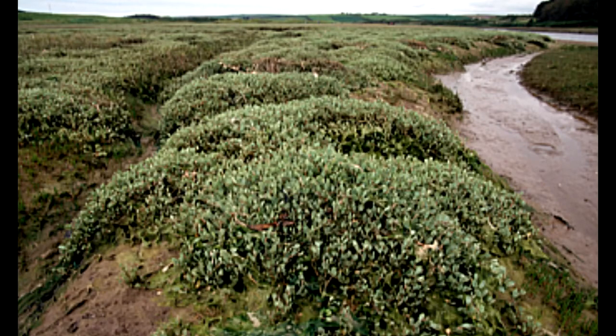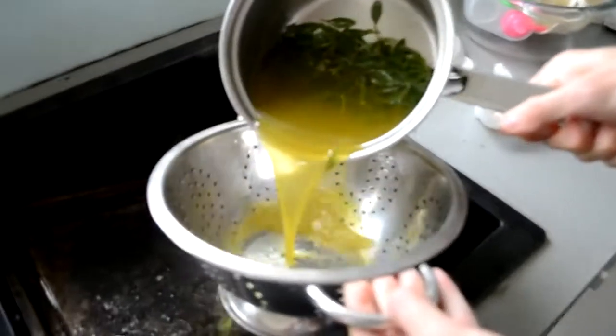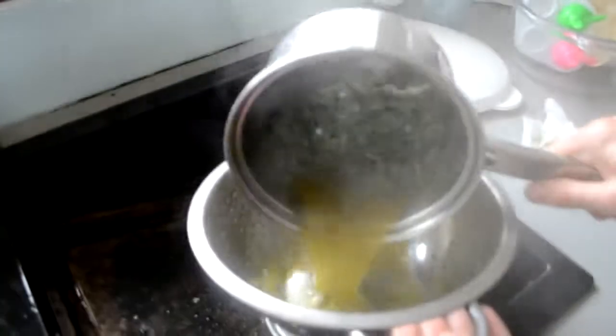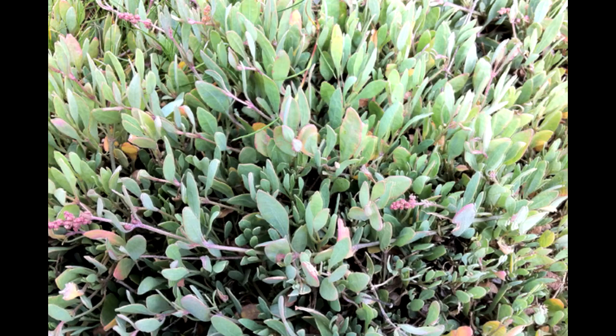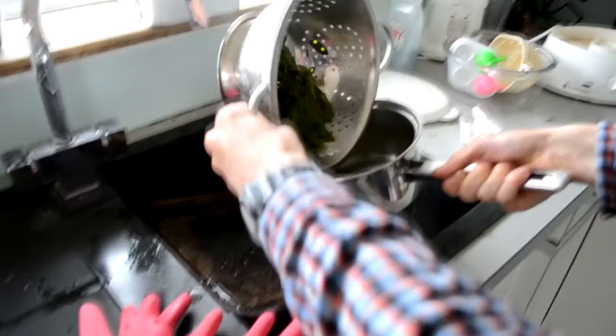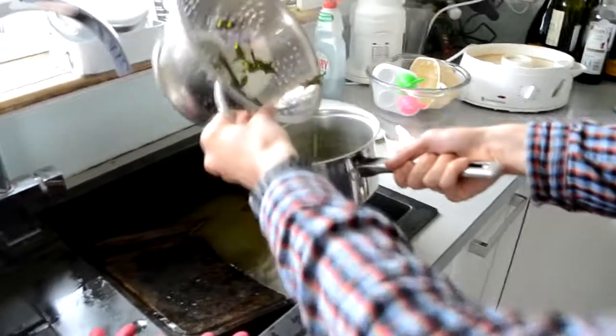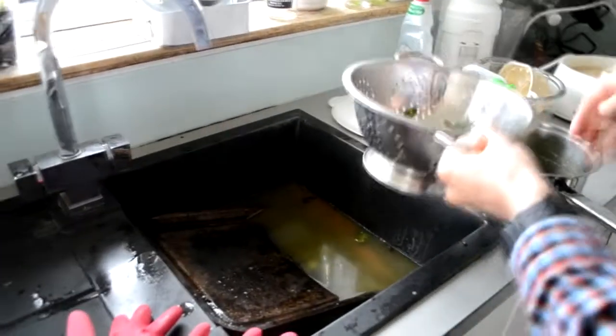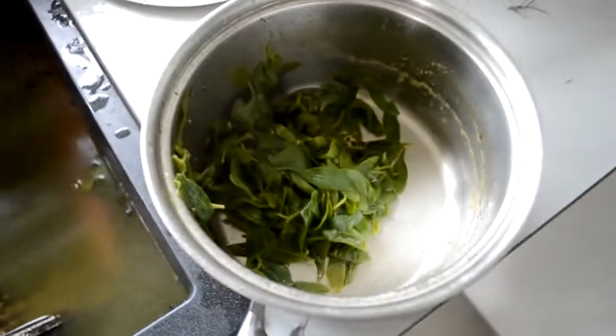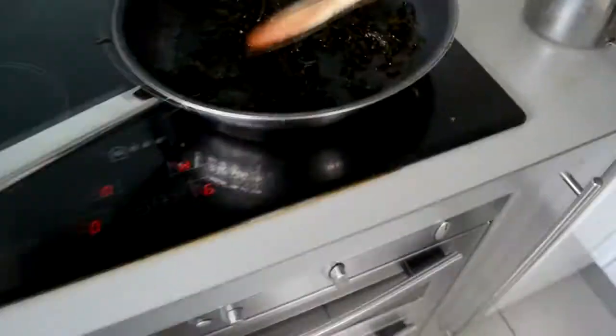Another nice one is sea purslane. Purslane is very common and grows in the same place as the samphire. This is how it looks before it's cooked — it starts off a sort of pale dusty green. It grows and covers the outcrops of the marsh while the marsh samphire lines it. You really can't miss it out there; it really covers the marsh. It's the one plant you see when you view the marsh from a distance. You can eat that — it's really nice. We've got some black pepper in there; you can boil it up or stir fry it.